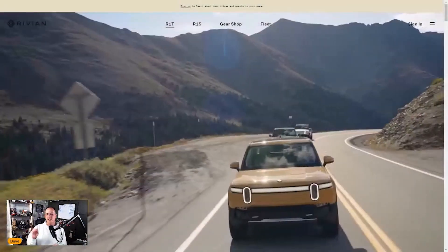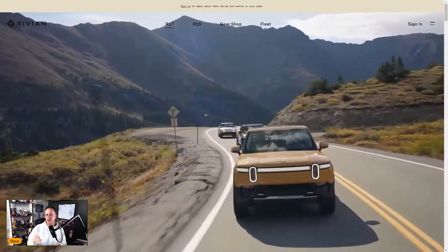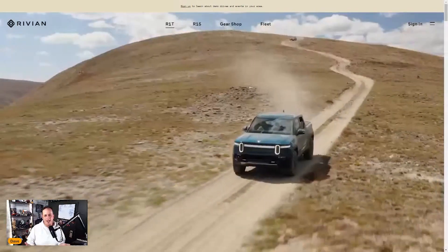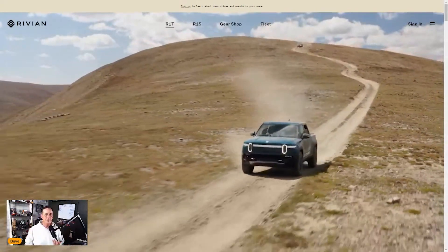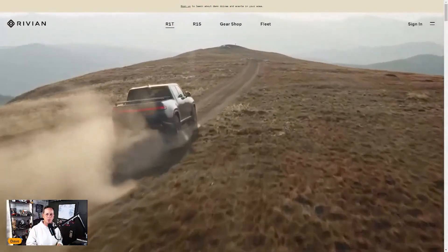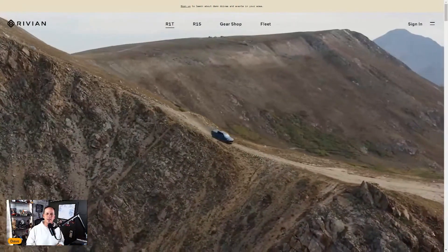The Rivian has that nice little bit of futuristic look to the front, but when you look at the side of the thing it still looks like a pickup truck. I like the size of this thing — I think for EVs, the mid-size pickup truck is the perfect size. I want to get into this truck and do a build and price on it.